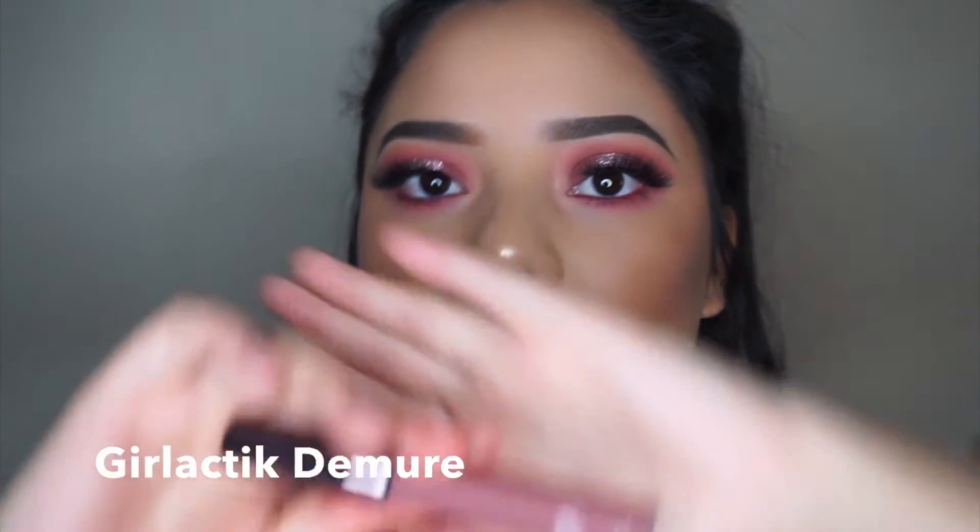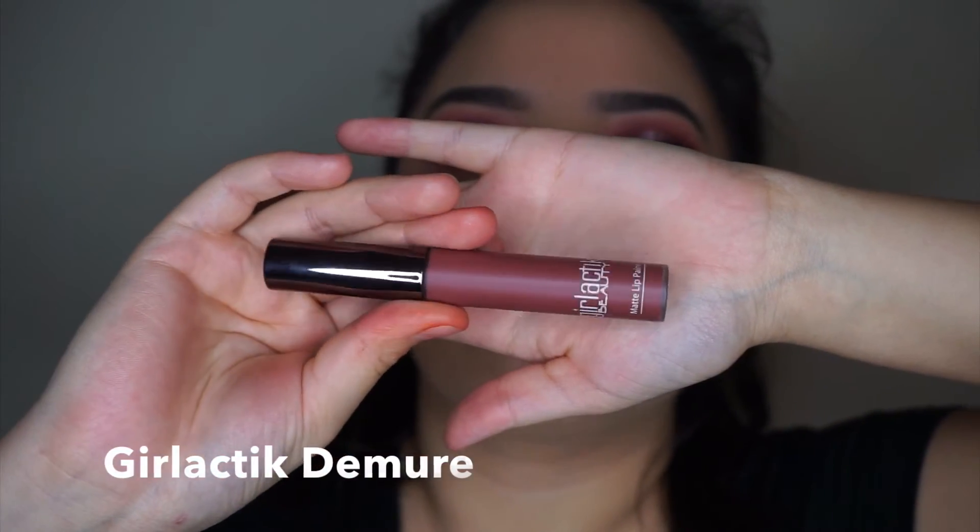It's not really drugstore price, but I found it at Rite Aid. It's by Girl Lactic and it's in the shade Demore.